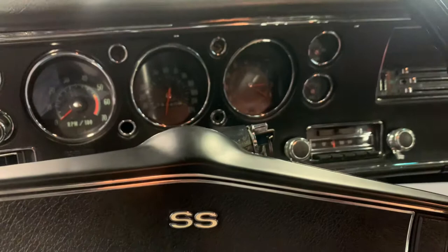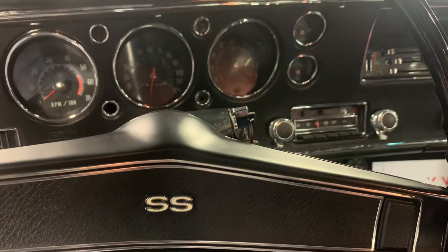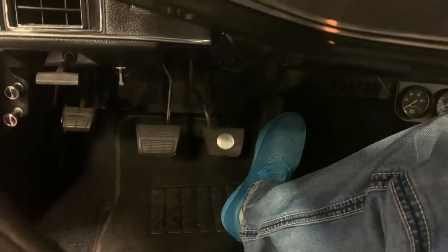Now, if you haven't read through the description of this Chevelle, make sure you do. A whole lot of time, money, effort, love, blood, sweat, and tears — whatever you want to call it — has gone into this beautiful car, and the end result is nothing short of stunning. Right now I'm just going to give you a nice little fire-up walkaround video. Let's let the car do the talking — I'll go ahead and fire this thing up.